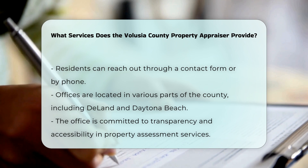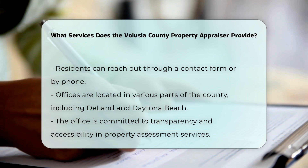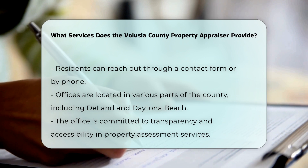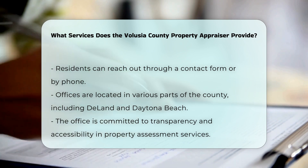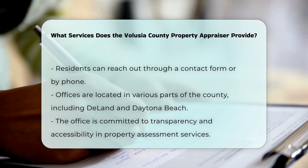For those needing additional assistance, the office has multiple contact points. You can reach out through their contact form or call one of their offices located in different parts of the county, such as DeLand, Daytona Beach, New Smyrna Beach, and Orange City.